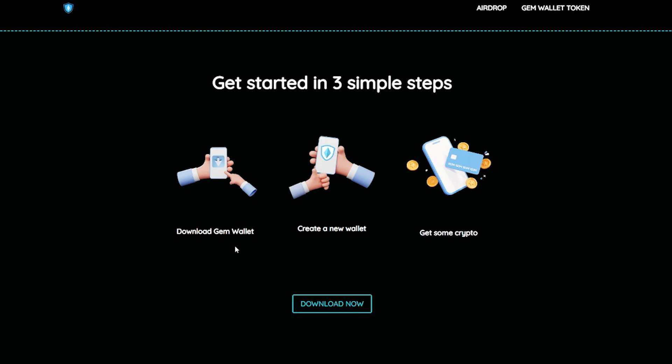Here comes the main thing: how to start? And it's simple. Download GemWallet, then create a new wallet and get some crypto. And you've become the owner of a unique and incredibly convenient wallet, which may soon become one of the best thanks to its functionality.